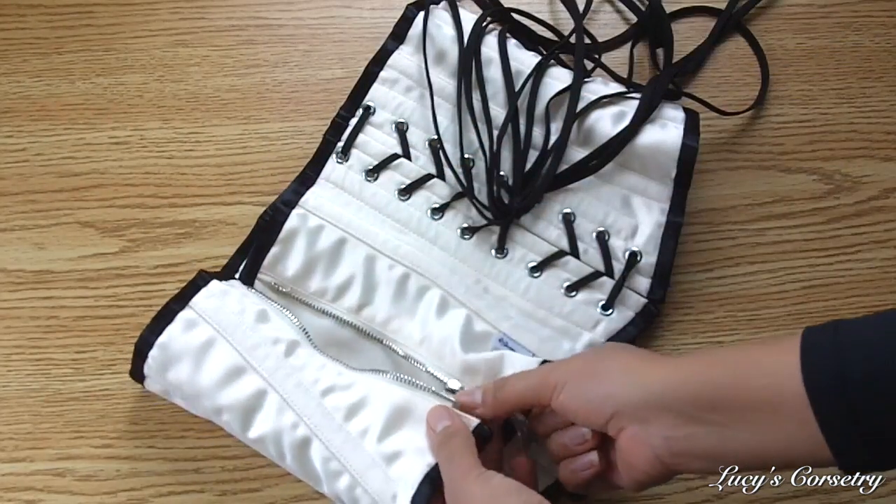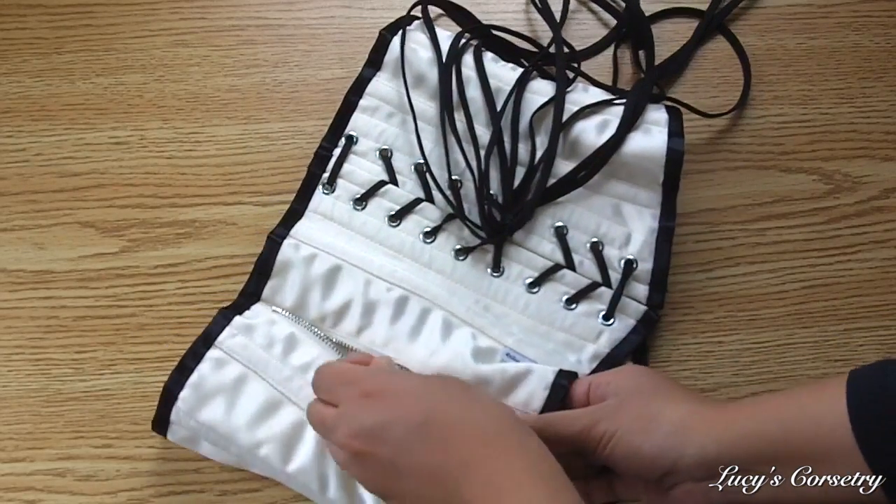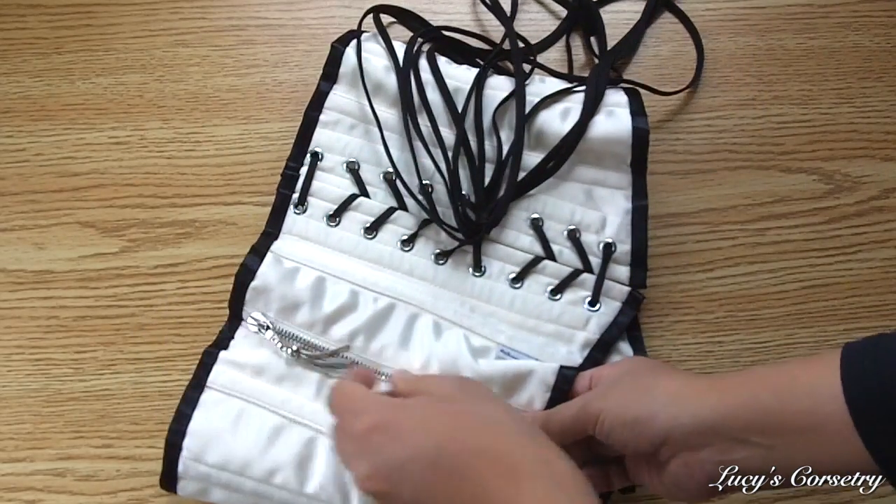So I would use this corset for light reductions, occasional wear, and special events — rather than actual waist training or tight lacing.